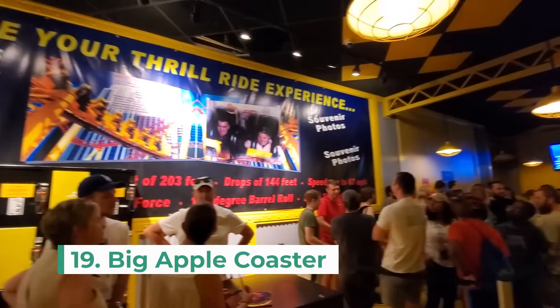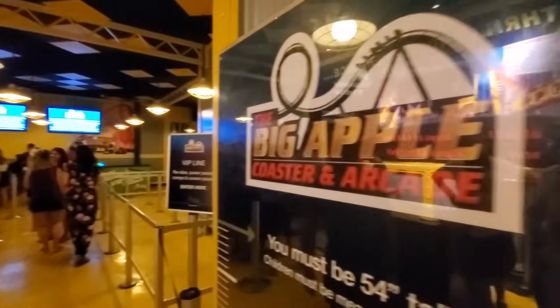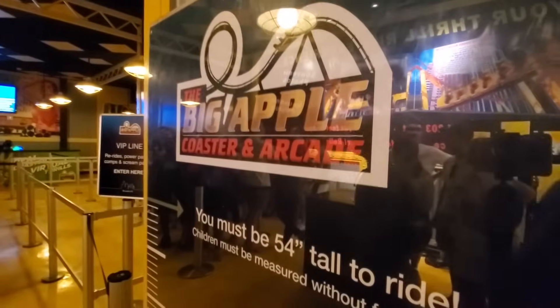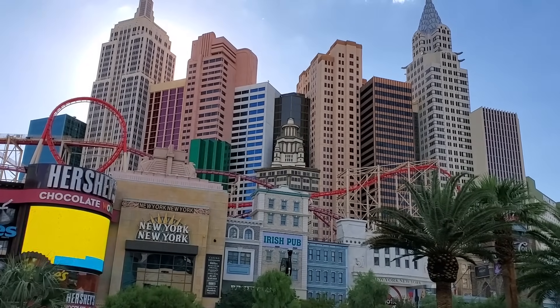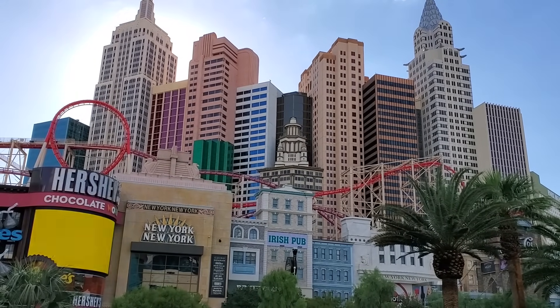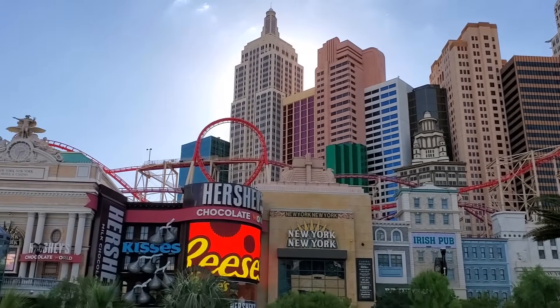Number 19 is to ride the Big Apple Coaster at New York, New York. This roller coaster takes you above the hotel and brings you into a virtual battle with alien invaders and other monsters — all in virtual reality, of course. Personally, I thought the prices were too high for this experience, but if you're into thrill rides, this might be an attraction for you.